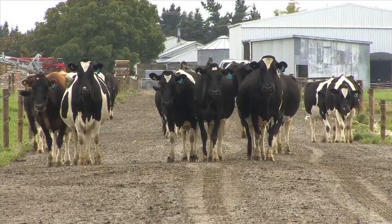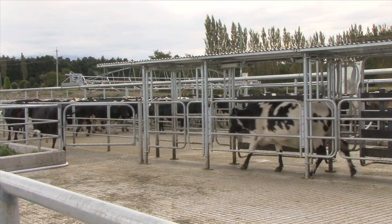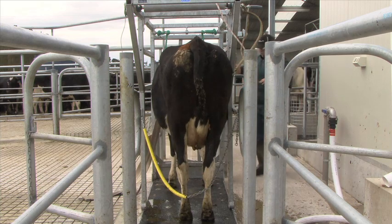Many of the early indicators of lameness are subtle and only seen with careful inspection of walking cows. Yet early treatment is the key to rapid and complete recovery with minimal disturbance to the cow and her productivity.